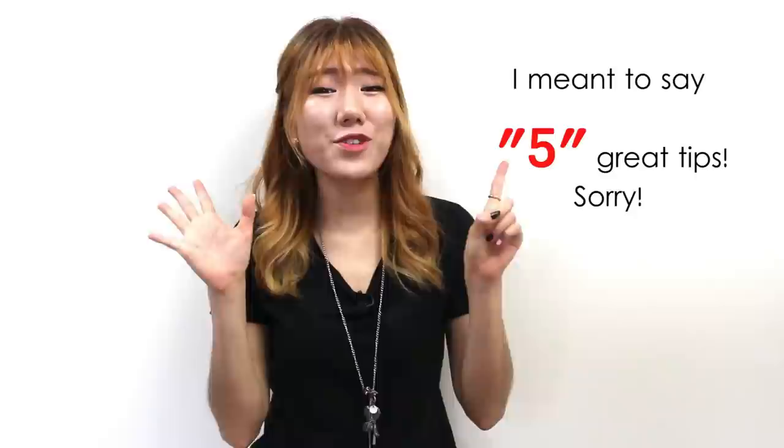Hi everyone! This is Hanna from TalkTalk Korean. Today, I'll give you six great tips that will help you learn Korean efficiently. These tips come directly from my personal opinions and experiences, and also from my Korean learner peers. So I believe that these tips will help you guys, so I wanted to share them. Are you ready?